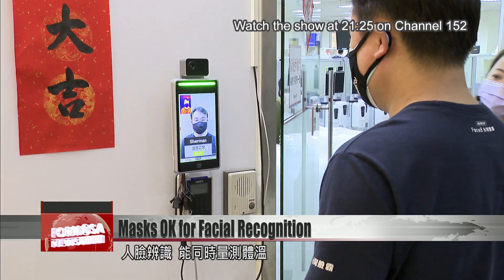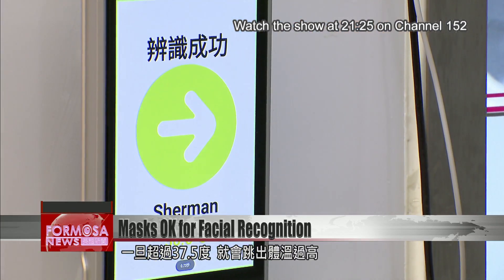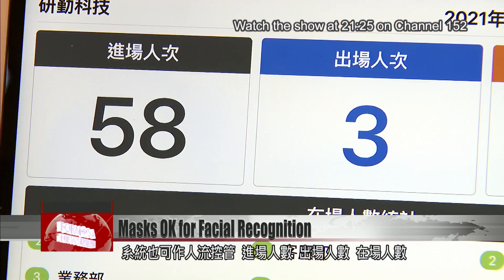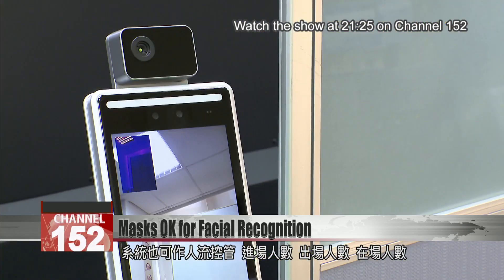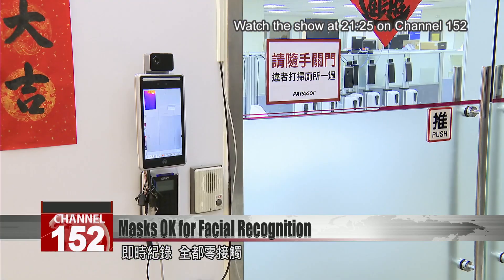The system can also take your temperature. If you're over 37.5 degrees, it warns you that your temperature is too high. The machine can control crowd flow too, keeping continuous records of how many people have come in and gone out and who is inside — all with zero contact.